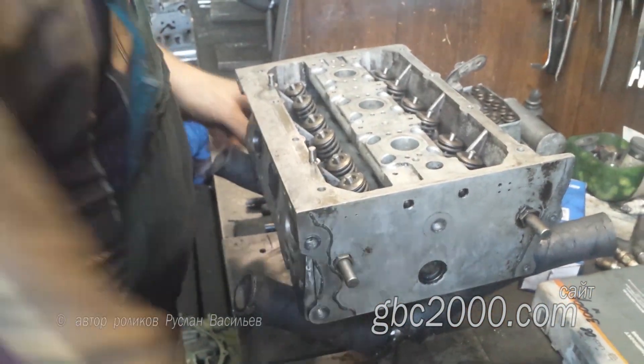Оставляйте комментарии, помогите купить видеооборудование — и удачи вам с вашими автомобилями.